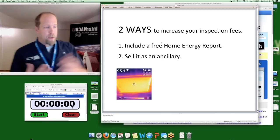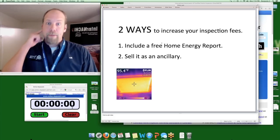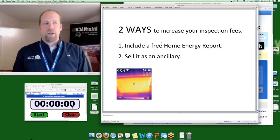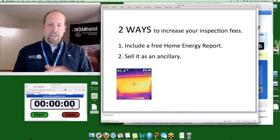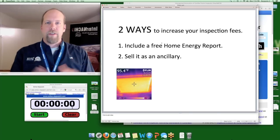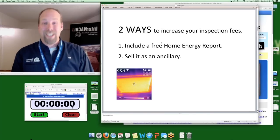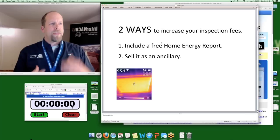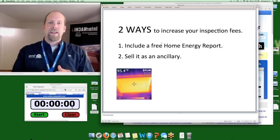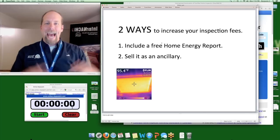I want to go over what I did as an inspector. I owned and operated a home inspection company in Pennsylvania, done thousands of inspections, over 13 years. What I did was support the core service of our company, which was doing home inspections. We charged a minimum $396, and we got that high because we added stuff to the home inspection fee — we increased our fees by adding free stuff.